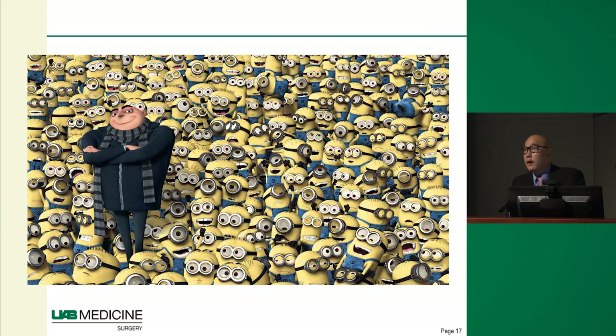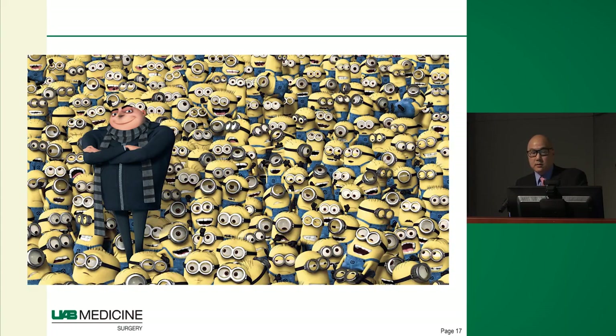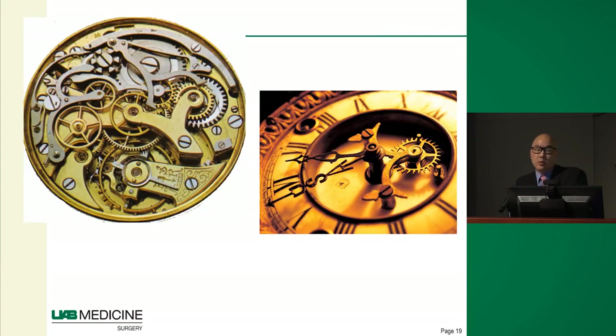Why is this? A lot of it has to do with moving away from the old model — one leader and everyone else as followers — and recognizing that to give adequate medical care we need a multidisciplinary, team-based approach where everyone is working together. We literally have an army at UAB of folks taking care of our burn patients.